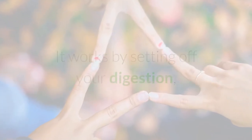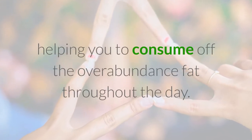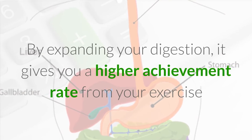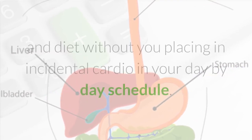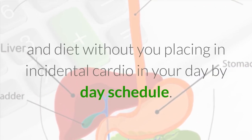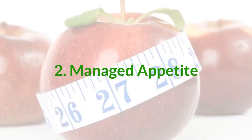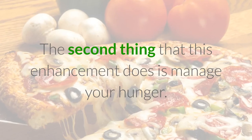Regardless of what they eat, their body is continually consuming fat like a hot heater. This is actually where LeptoConnect comes in — it works by setting off your digestion, helping you to consume off the overabundance fat throughout the day. By expanding your digestion, it gives you a higher achievement rate from your exercise and diet without you placing in incidental cardio in your day-by-day schedule.